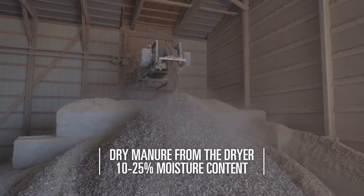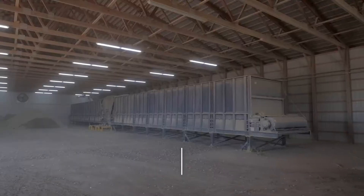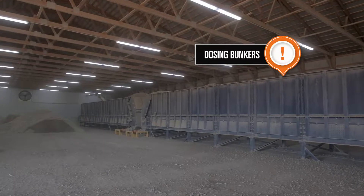As the dried manure leaves the drying system, it enters a holding area and is placed inside large dozing bunkers, which provides an even flow of manure.